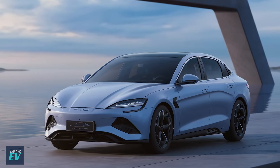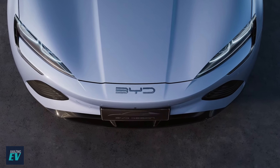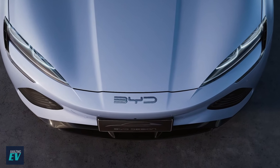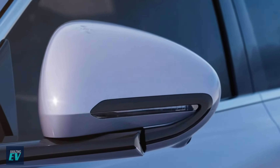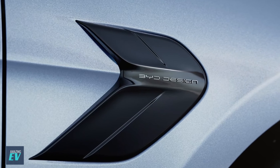The new BYD SEAL. Hi, I'm Roscoe. This is Amazing EV. And today we're going to have a look at the online configurator guide for the new BYD SEAL, which was launched late last year in Australia. Let's see what you get, all the options available on the pricing, and see how it compares with the latest new Tesla Model 3 — probably its closest competitor.